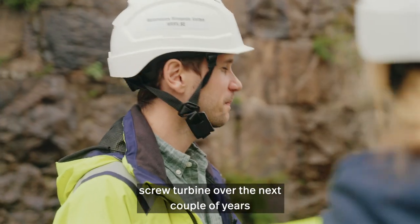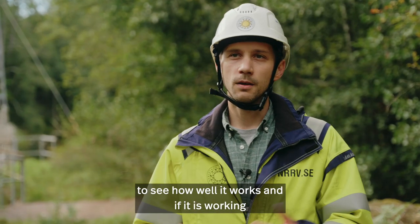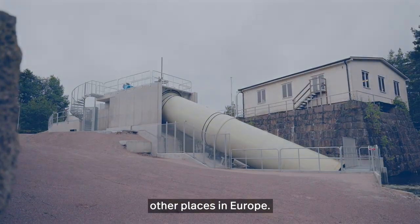With this study, we're going to be evaluating the screw turbine over the next couple of years to see how well it works. And if it is working successfully, then we'll be able to replicate this type of fish passage solution throughout other places in Europe.